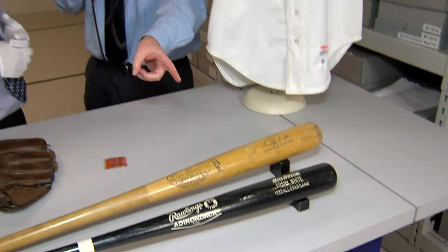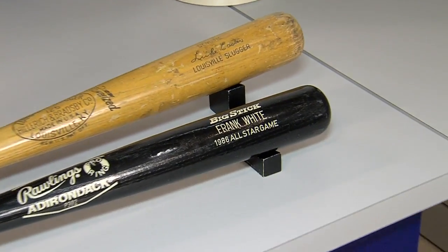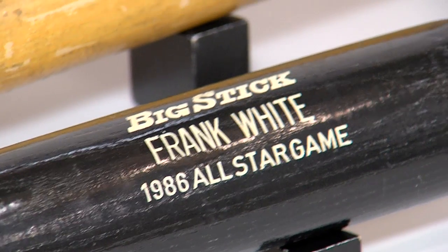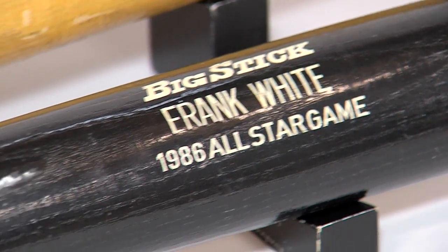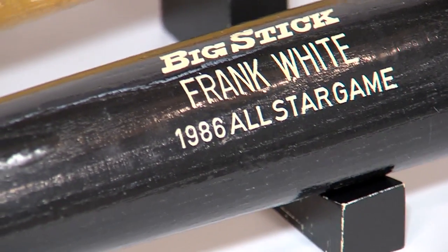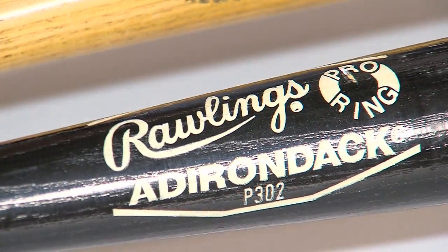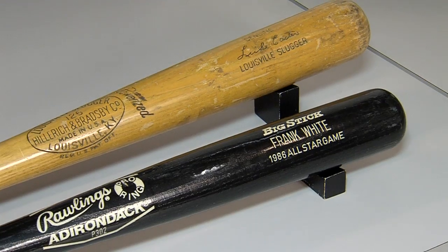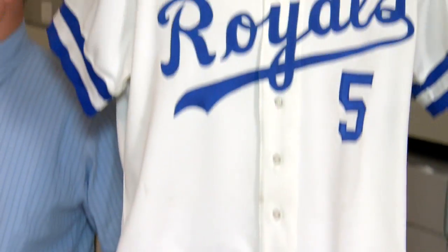Here was a teammate of his that played with him right in the same infield with those Royals teams — Frank White. We have an artifact from him. This is a bat from an All-Star Game that Frank White wielded — I believe it's 1986. He had a home run, and it's a tremendous opportunity for us to bring a little bit more history of a non-Hall of Famer to Kansas City.